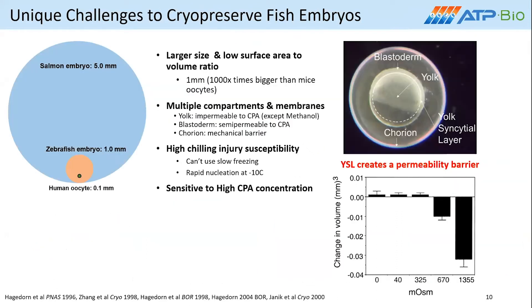Some of the unique challenges to cryopreserving fish embryos — which is slightly different from droplet-based systems — is that they're a lot larger than, say, a human oocyte. Zebrafish embryos are about 1000 times bigger than that, and salmon embryos are even larger. The surface area to volume ratio is very high, which makes the biological transport of CPA and water in and out of the system fairly hard. There are also multiple compartments: a developing blastoderm, a chorion, and the yolk. As the embryo develops into later stages, you see these membranes change, thicken, and their permeabilities change. The yolk syncytial layer develops between the cells and the yolk, and as it thickens, it prevents almost any transport of CPA inside the yolk, which is actually the region where the majority of ice forms and destruction happens.